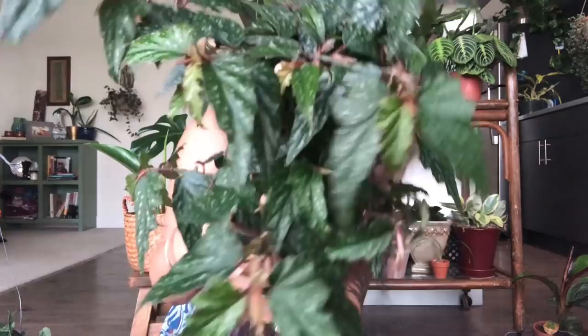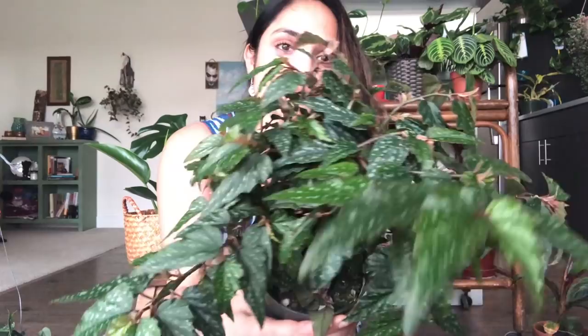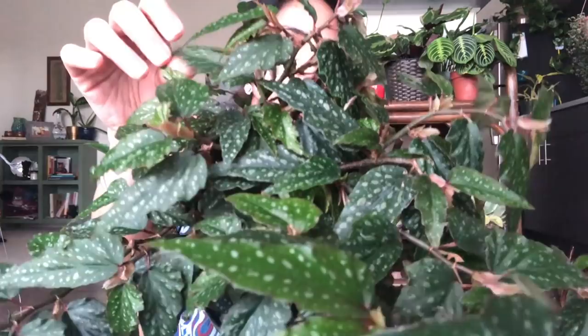I also got this Begonia angel wings. Look at that foliage — it's so full! And this only cost me $10.95. I'm over the top about it. It has growth everywhere — it's almost like a bonsai tree.